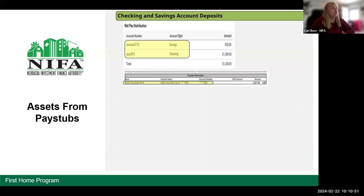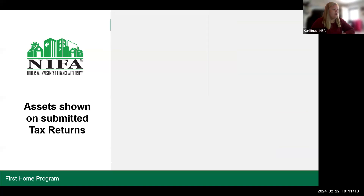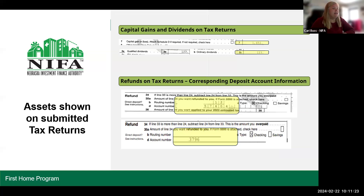Assets from paystubs — we're looking to see where their payroll is being deposited, like checking or savings, and we're also looking for health savings and retirement account contributions. So you can see in this example, this particular borrower had a health savings account, a 401k, and a Roth. We're also looking at assets shown on submitted tax returns — on the first page you can find capital gains and dividends, and on the signature page you can find the account where they're depositing their refund.